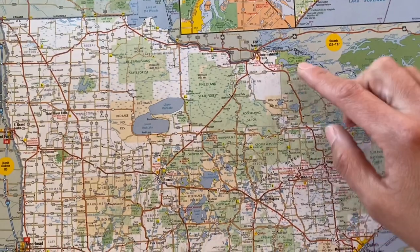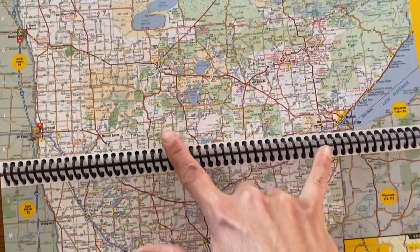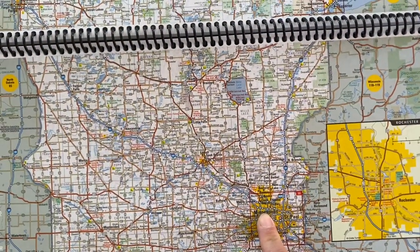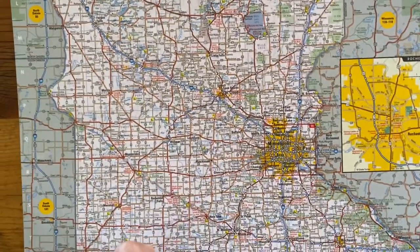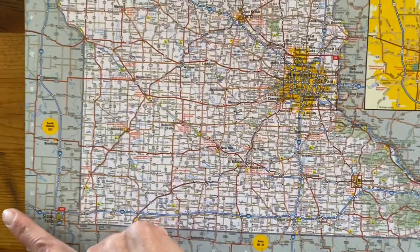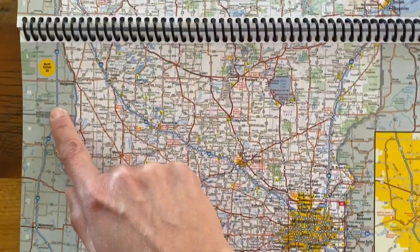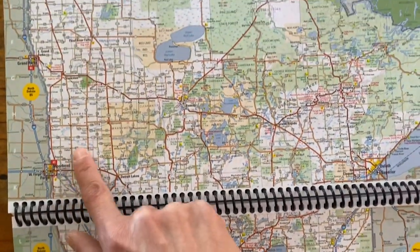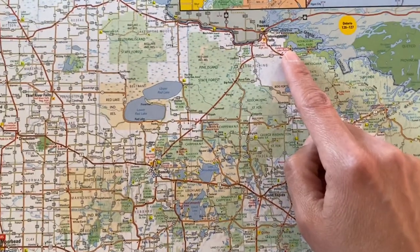If you're coming from the cities, you're going one of two ways. You can either go through Bemidji or through Duluth and then head back down. It's about four and a half hours from the cities. We were coming from Colorado, so we stayed a night at the Badlands, came up through Sioux Falls, stayed just south of Fargo, and then made the journey all the way to Lake Cabotagoma where we actually stayed.